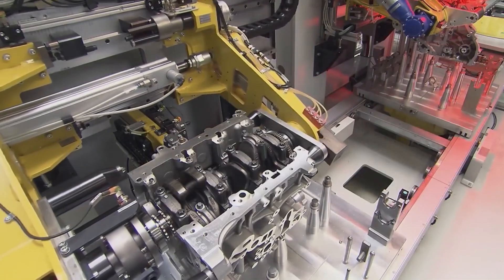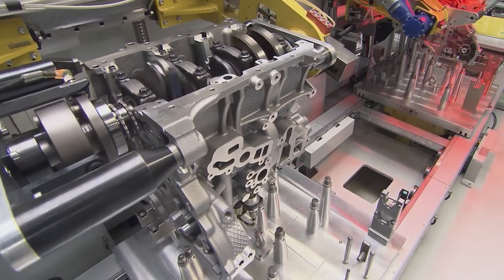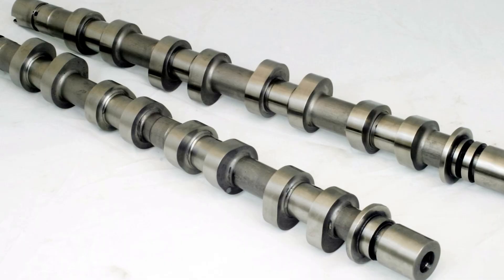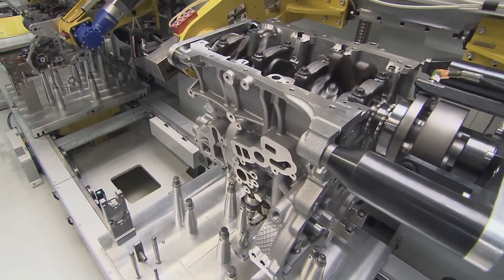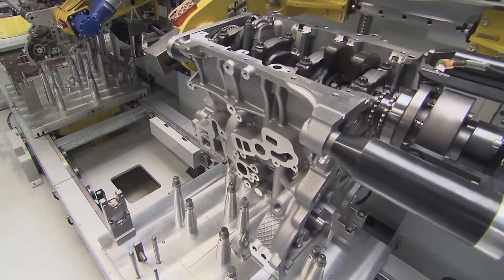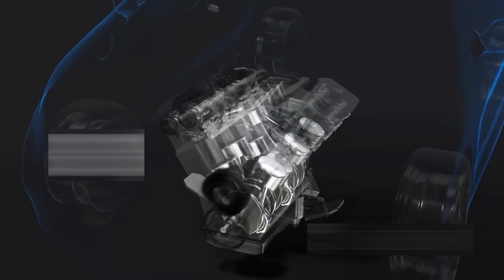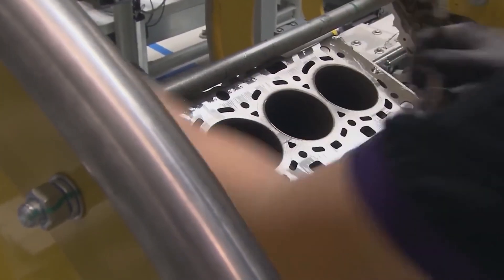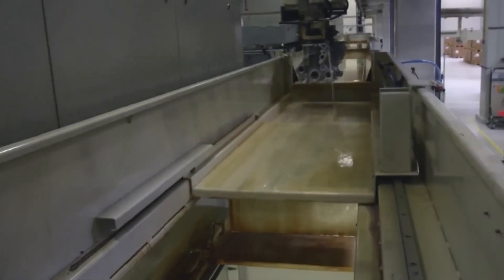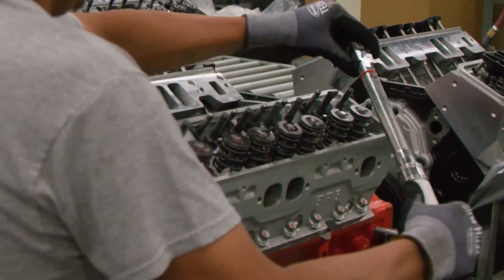The most unique machining process is for the camshafts. They work with Koenigsegg's proprietary camless system called FreeValve. Instead of a traditional camshaft, each valve is controlled electronically and pneumatically. This allows for infinite control over valve timing, lift, and duration — resulting in better power, cleaner emissions, and insane throttle response. Each part is also coated with a unique serial number and digitally tracked through the build. If any problem ever arises, engineers can trace it back to the exact batch of material and the technician who assembled it.